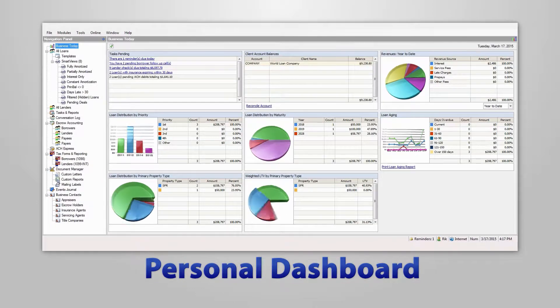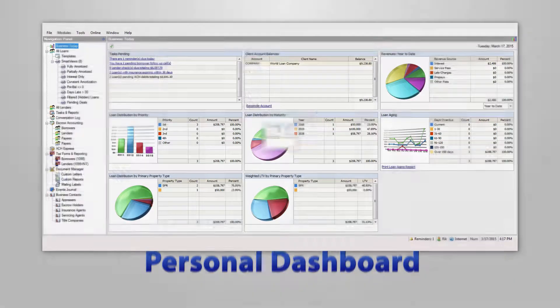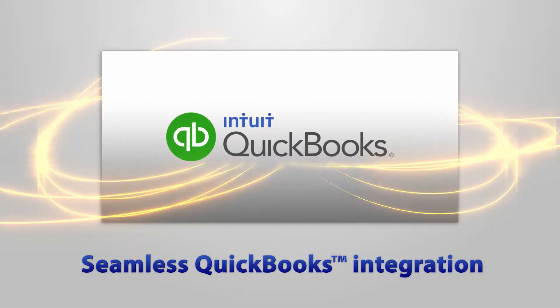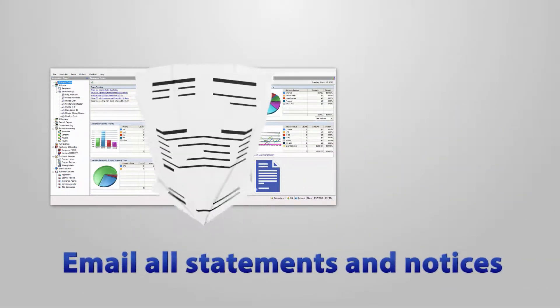Your own personal dashboard showing your bank account balances and snapshot of the portfolio, complete reminder system including delinquency tracking, seamless QuickBooks integration, built-in document scanning, email all statements and notices.